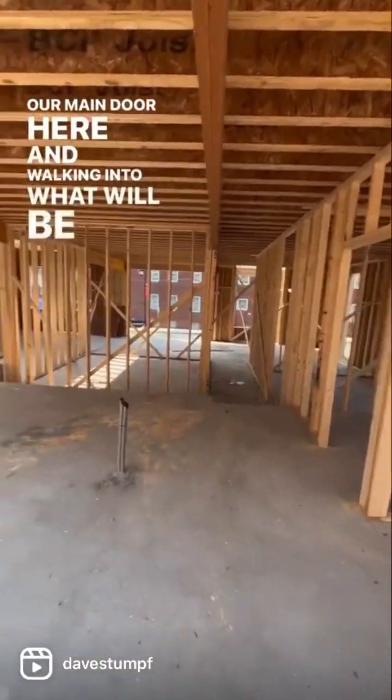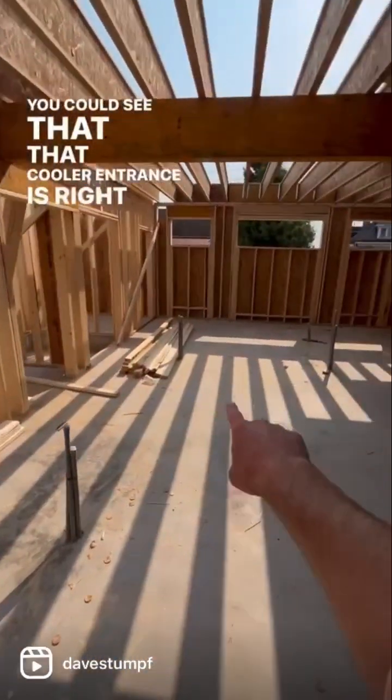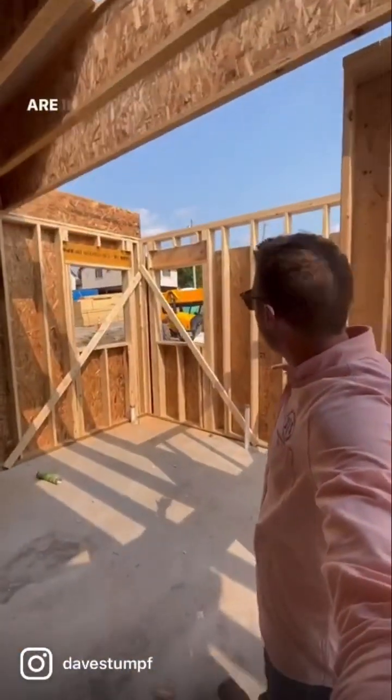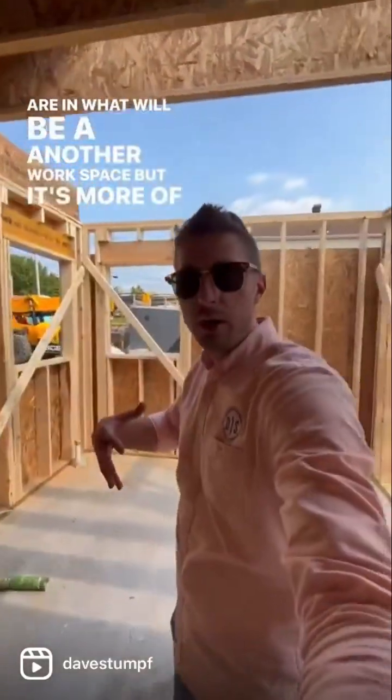Walking into what will be our workroom, you can see that that cooler entrance is right out here to the main floor. But back over to this side here, we are in what will be another workspace.